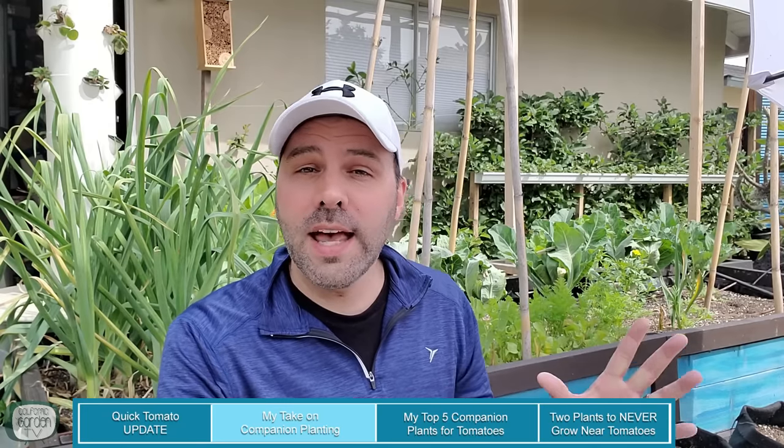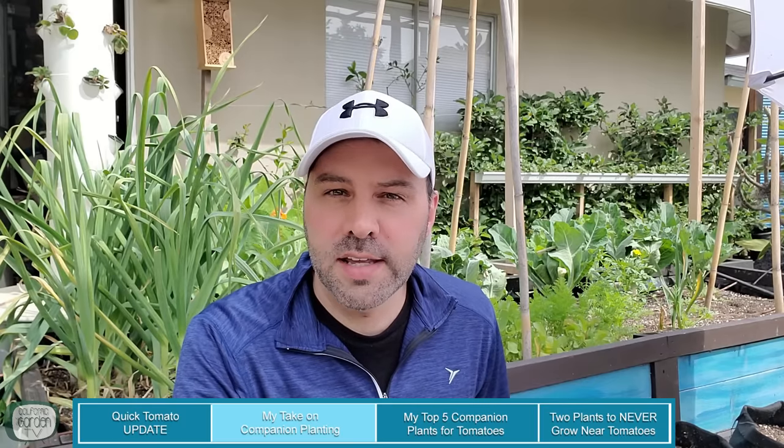There are two extremes when the subject of companion planting comes up. One side is the mystical magical view that certain plants are just really good friends and they help each other to grow bigger, better, stronger, more fruit. And then there's the other camp that believes in 100% science, and if there are not 10 double blind studies to back up that hypothesis, then it doesn't exist. I'm somewhere in the middle and I hope you are too. I do believe that there are plants when planted in proximity to tomatoes that help that plant grow stronger by providing protection from certain pests. I also think there are methods passed down through generations that work and they don't have to have five double blind studies to prove to me that they work.